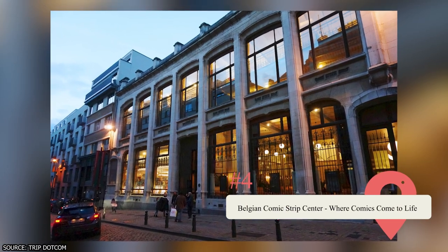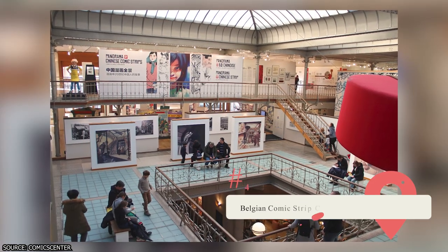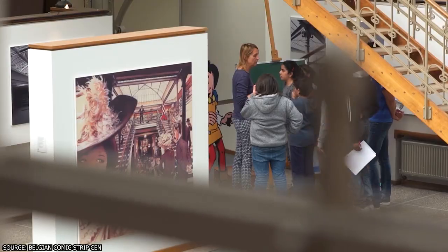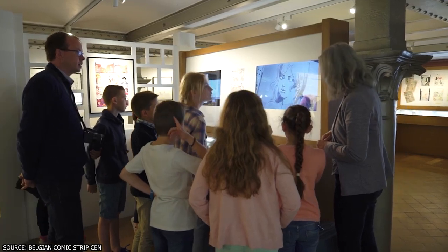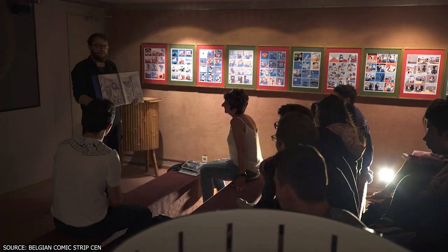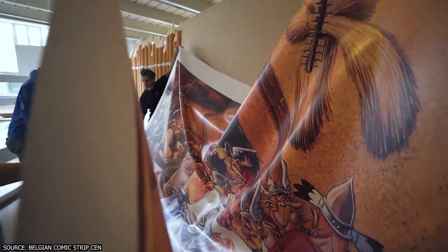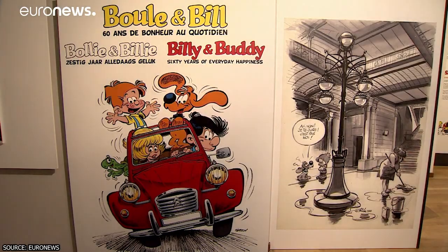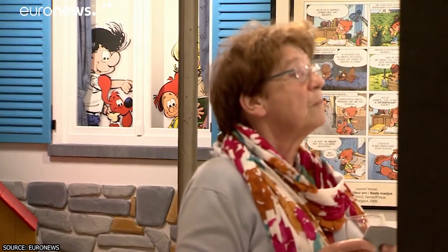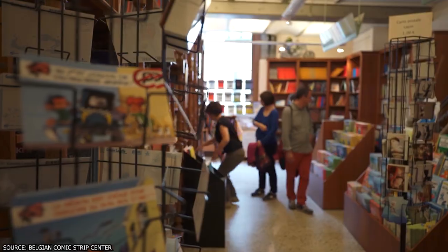Belgian Comic Strip Center. Discover the rich world of Belgian comics at the Belgian Comic Strip Center, a haven for comic book enthusiasts and fans of the iconic Tintin and the Smurfs. Located in a stunning Art Nouveau building designed by Victor Horta, this museum celebrates the artistry and storytelling prowess of Belgian comic artists. Immerse yourself in the colorful world of comics through interactive exhibits, original artwork, and multimedia presentations. From classic characters to contemporary graphic novels, the Belgian Comic Strip Center showcases the enduring popularity and cultural significance of comics in Belgium and beyond.